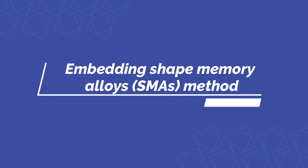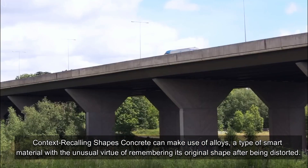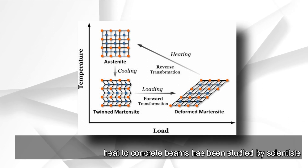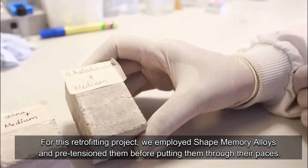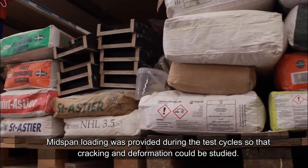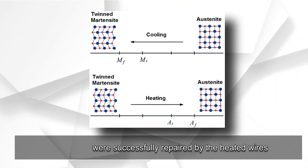The shape memory alloy (SMA) method uses alloys — a type of smart material with the unusual virtue of remembering their original shape after being distorted. Scientists have studied passing an electrical current through shape memory alloy wires to heat them and transfer that heat to concrete beams. Shape memory alloys were pre-tensioned before testing. Mid-span loading was applied during test cycles so that cracking and deformation could be studied, and the cracks were successfully repaired by the heated wires.